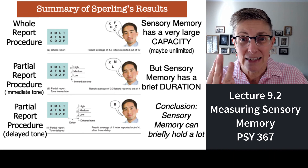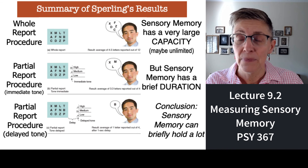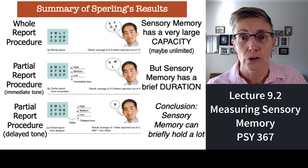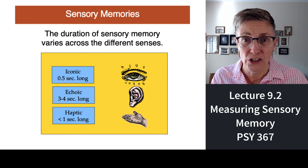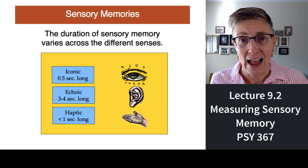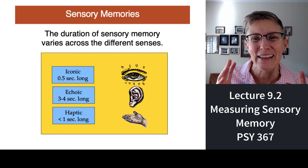To wrap up, we talked about three procedures: whole report, partial report, and partial report with delay. The partial report procedure tells us that sensory memory has a very large capacity. The partial report procedure with delay tells us that the duration of sensory memory is very, very brief. Each sensory system has a different sensory memory with a different duration. Visually, you can hold information in sensory memory for about half a second. Auditory sensory memory lasts three to four seconds. Haptic or touch memory lasts a little less than a second. Come right back and we'll talk about short-term memory.